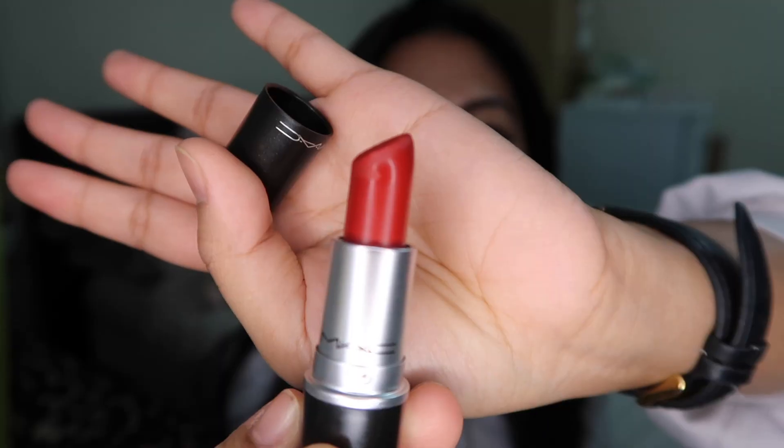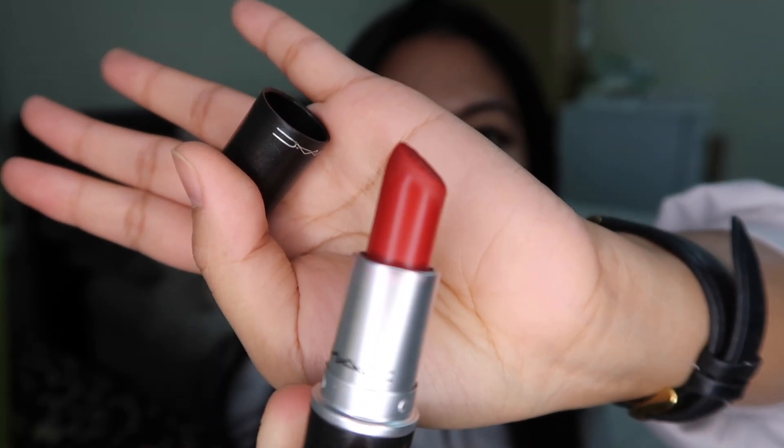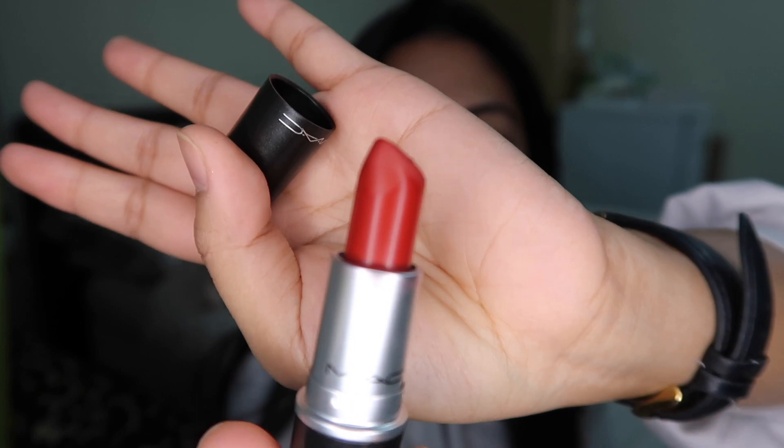First, we have MAC in Russian Red. It's a warm-toned red, it's matte, and it glides on really well onto your lips. It's gorgeous in color — so classic. The downside is it does not make your teeth look white. MAC has another red called Ruby Woo which is quite nice too.